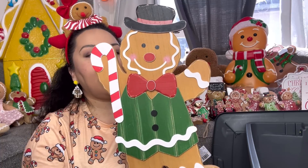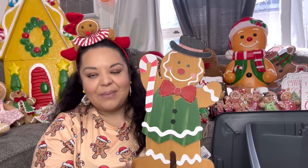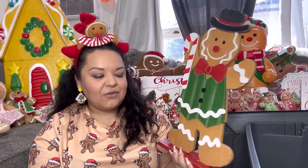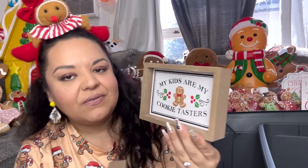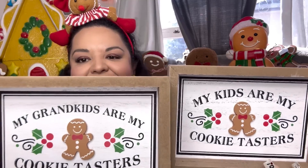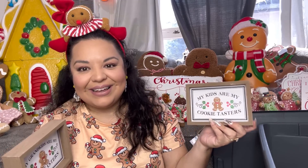This guy is so cute — he came out to only $10. I had bought him when he was $40 but I got a price adjustment, so he comes out to $10. I don't know if there's a girl version — I haven't seen her yet, but I wish I could find her. It's a wooden gingerbread guy I'm going to use for outside. Then there are more signs — I got one for me and one for my mom, at $23.50. One says 'My Kids Are My Cookie Tasters' and the other says 'My Grandkids Are My Cookie Tasters' for my mom.